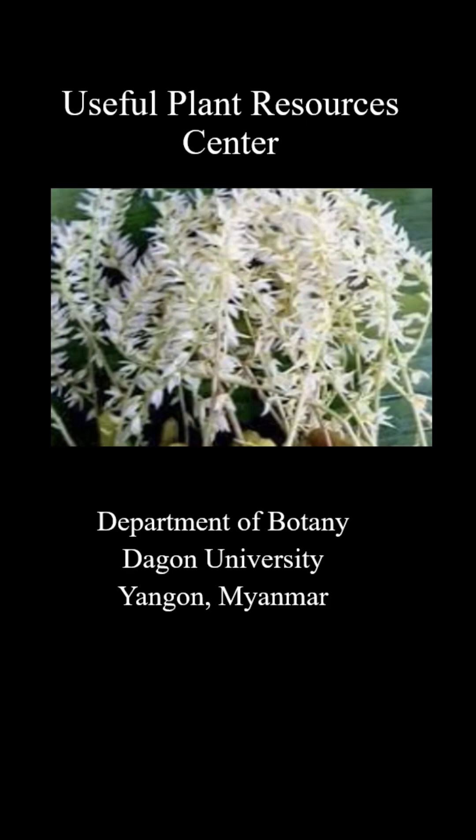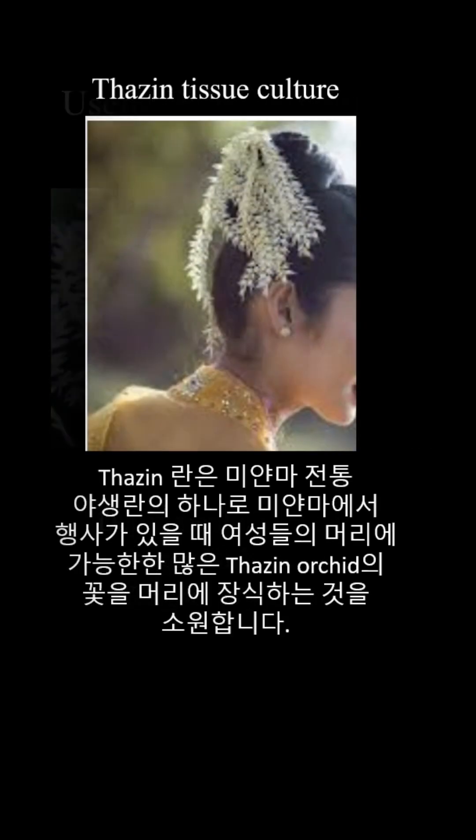The center focuses on identifying native plant species with practical applications and developing tissue culture techniques to support their conservation and industrial use. One of the primary species studied at the center is the Zin, a culturally significant ornamental plant in Myanmar, known for its beautiful flowers and distinctive fruits.